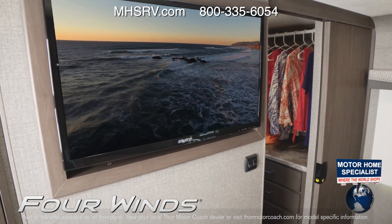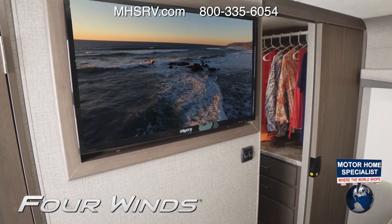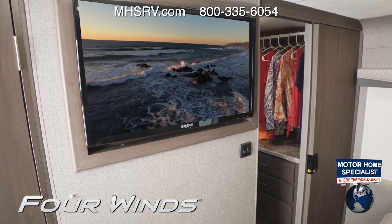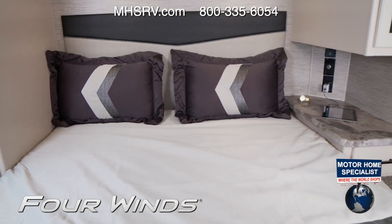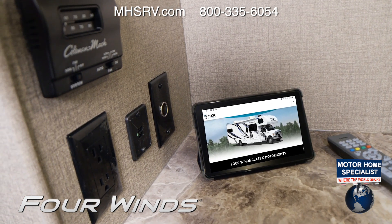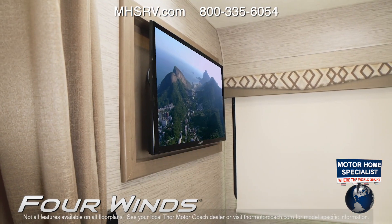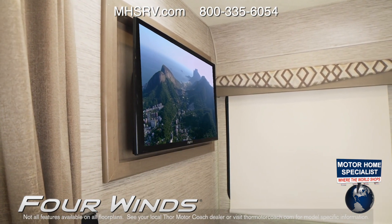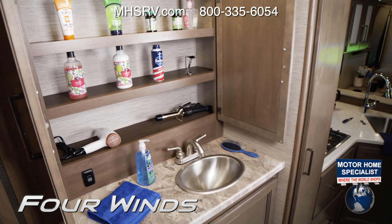This walk-in closet — you can use each side for hanging space, or put in a washer-dryer combo as it is prepped and ready. Looking around, you'll find a lot of usable surface area on the large nightstands. The bedroom is equipped with all the outlets you need: USB, 12-volt, and 110. You can also option in a TV in the bedroom.